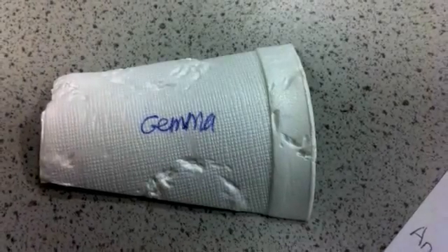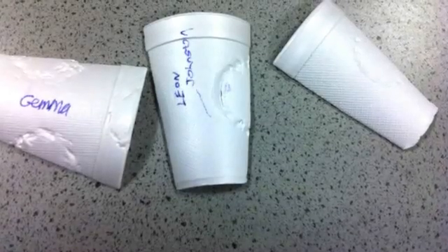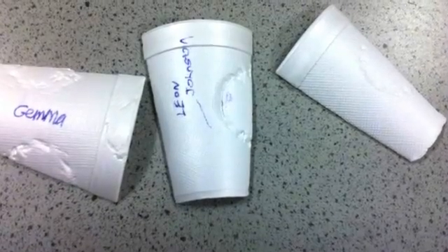We also took samples of teeth prints using chewing gum, and then had to pick who we thought stole the painting. We measured the chewing gum, checked where each tooth mark was, and also used phone cups to check our teeth prints.